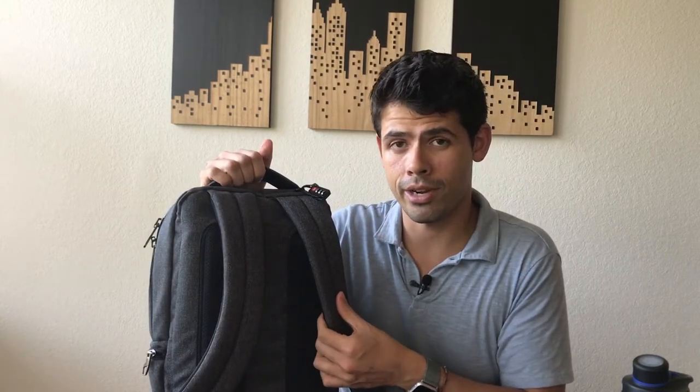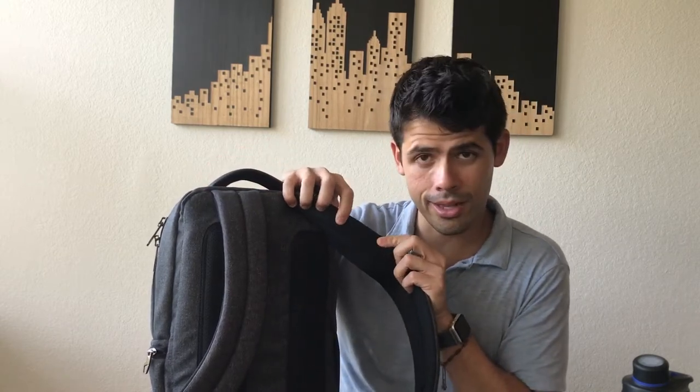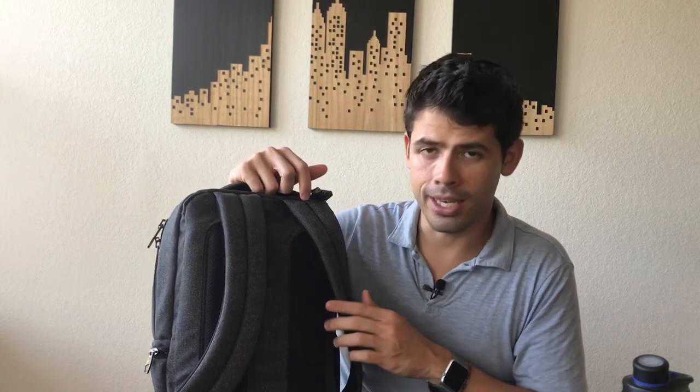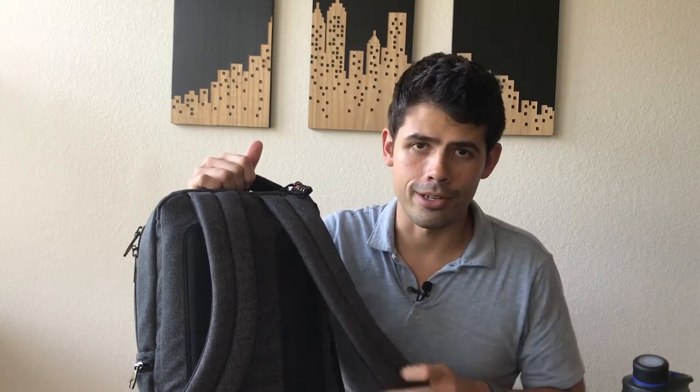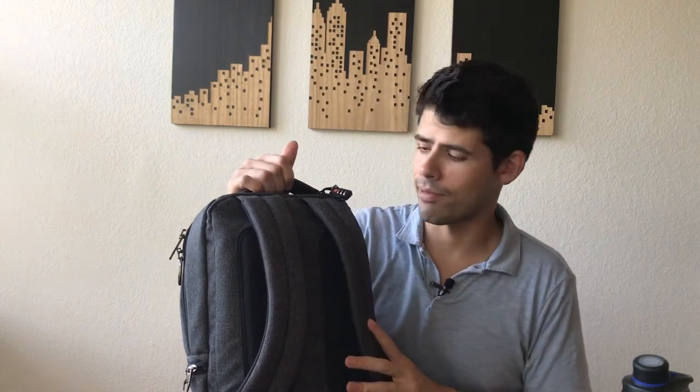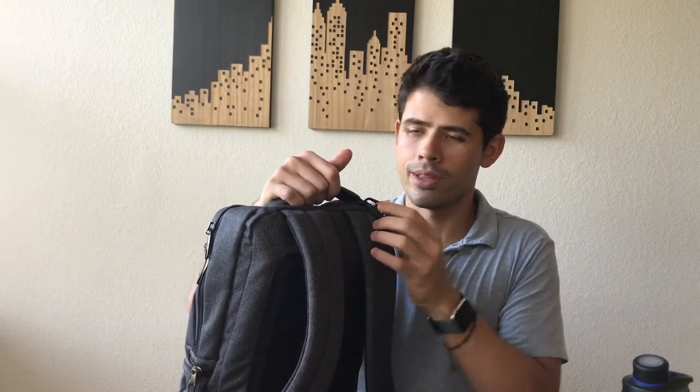The backpack has nicely padded straps — really nice and comfortable with a lot of padding. On the back there are mesh panels that provide comfort and breathability, so wearing the bag doesn't make you sweat too much. I've been wearing this for a few weeks to and from the office and around the city with all my gear, and I've been really impressed with how comfortable it is. I haven't felt any fatigue. The bag is not very large, so there's no need for a sternum or waist strap.